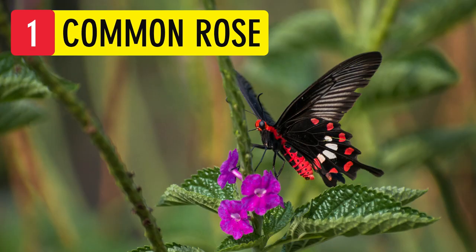Common Rose. It is a common butterfly which is extensively distributed across India. During and after the monsoon, it is extremely abundant. It is not an endangered species. It is tricky to photograph as it moves very fast.